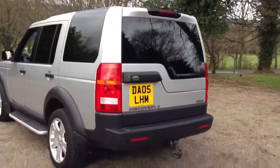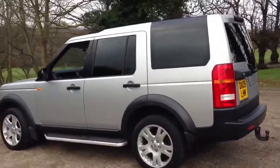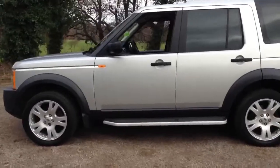The benefit of this vehicle being a 2005 as opposed to a 2006 or newer is it qualifies for the lower tax rate, which is £280 a year as opposed to £490 for the newer cars.